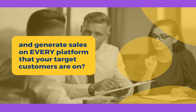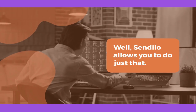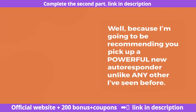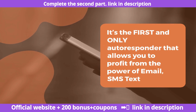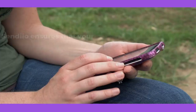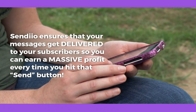Generate sales on every platform that your target customers are on. Well, Sendio allows you to do just that. This Sendio review is going to come off extremely hypocritical of me — because I'm going to be recommending you pick up a powerful new autoresponder unlike any other I've seen before. It's the first and only autoresponder that allows you to profit from the power of email, SMS text, and FB Messenger under one central dashboard with zero monthly fees. Sendio ensures that your messages get delivered to your subscribers so you can earn a massive profit every time you hit that send button.